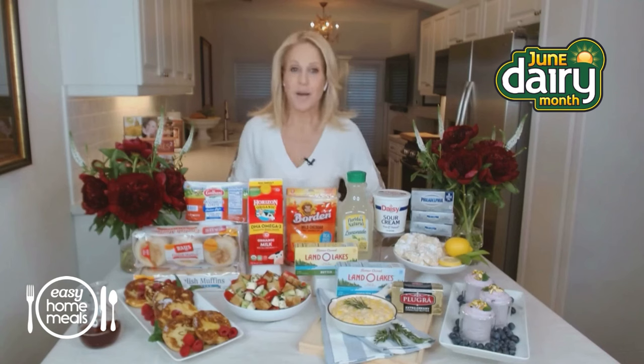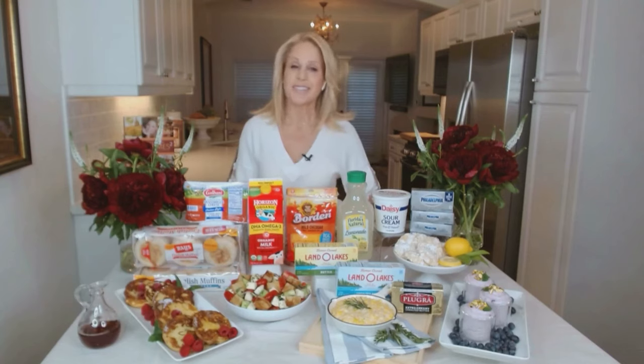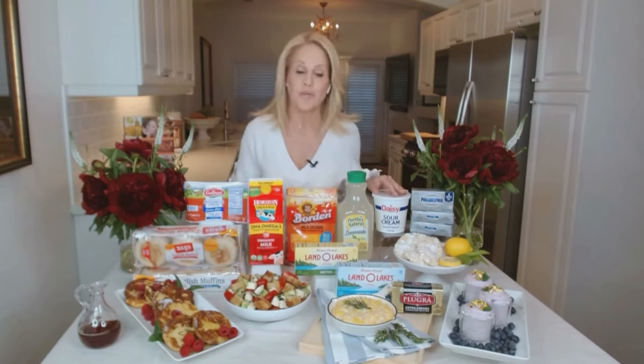June is National Dairy Month and a great time to head to your grocer's dairy aisle for special deals. Chef Jamie Gwynn here to say today's dairy aisle has something for every lifestyle — it's so much more than just the traditional dairy staples. And now is the time to stock up so you can try some of these budget-friendly recipes.